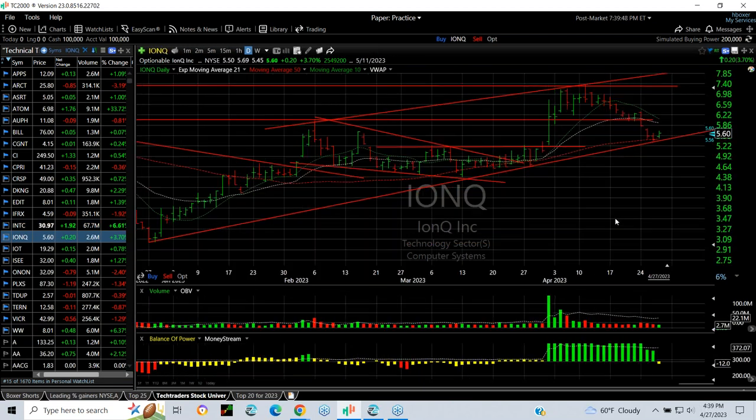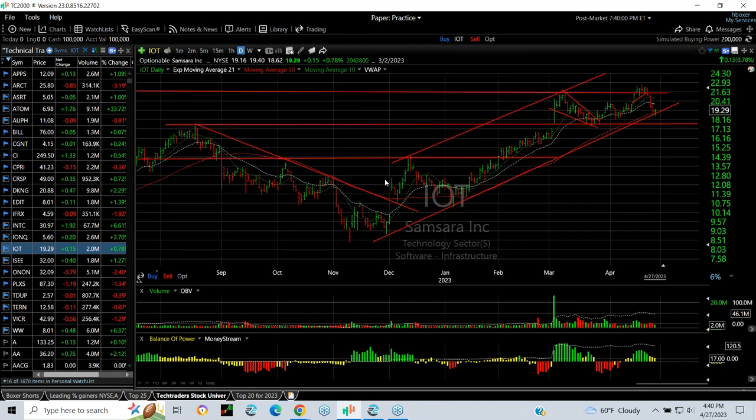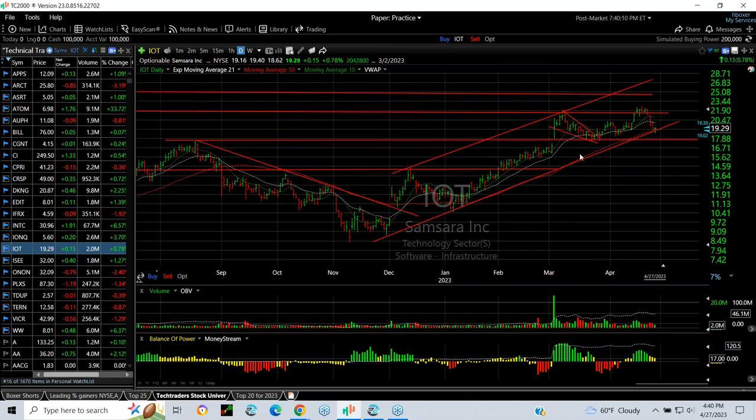IWQ broke out — put a swing on it — breaking out of a inverse head and shoulders. It pulled back to test the breakout at the trend line at 5.0, near the moving average. You need that to hold around 5 to 5.25; if it does, targets are 7 and 8.75. IOT pulled back in the last week right to the moving average and trend line as well — key support, stop under 17.75, targets at 22, 25, and 28.